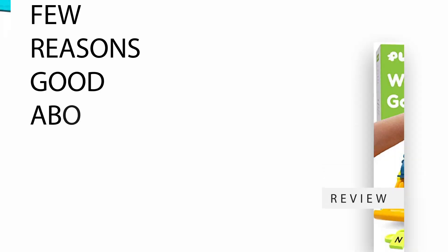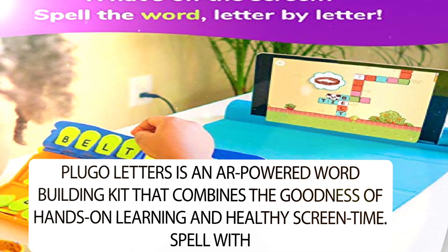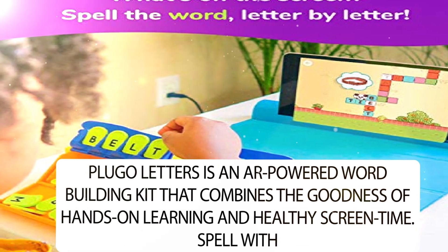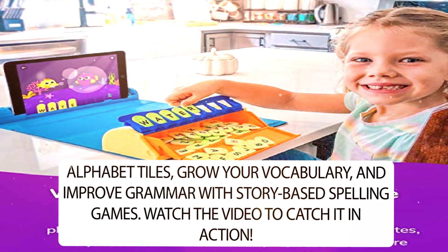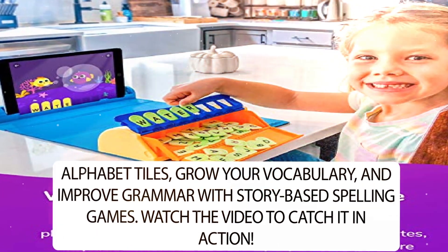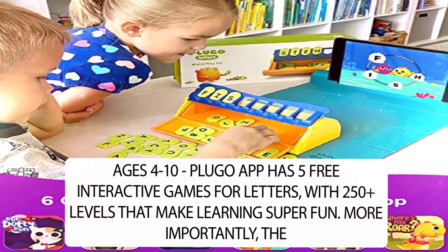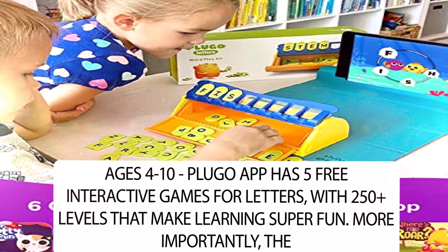Here are a few reasons this product stands out. Plugo Letters is an AR-powered word building kit that combines hands-on learning and healthy screen time. Spell with alphabet tiles, grow your vocabulary, and improve grammar with story-based spelling games. Watch the video to catch it in action. For ages 4-10, the Plugo app has 5 free interactive games for letters, with 250-plus levels that make learning super fun.